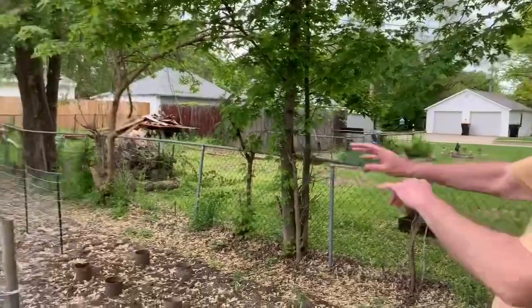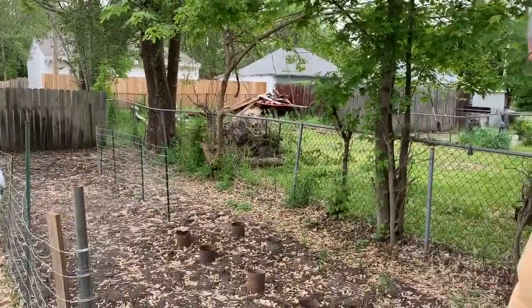He said, can we do a garden at your house? Sure, I'd be glad to help. So we tilled it up. This is a pretty good-sized garden for a first effort.